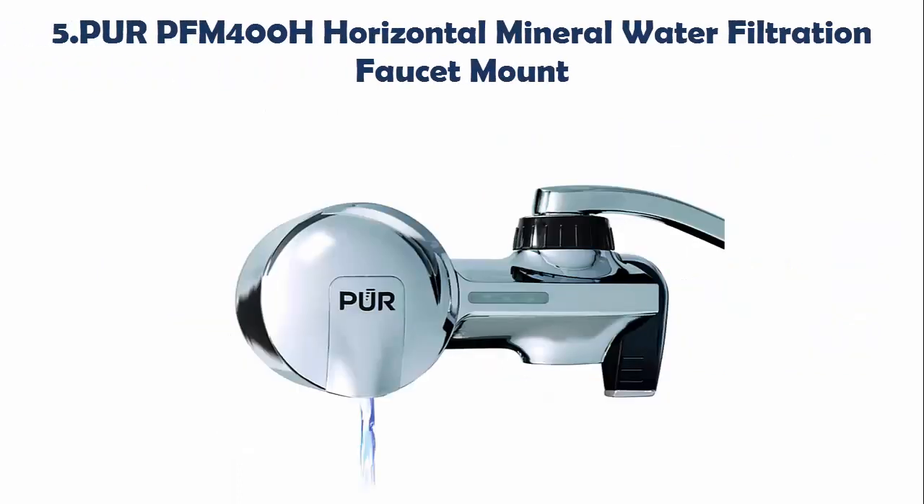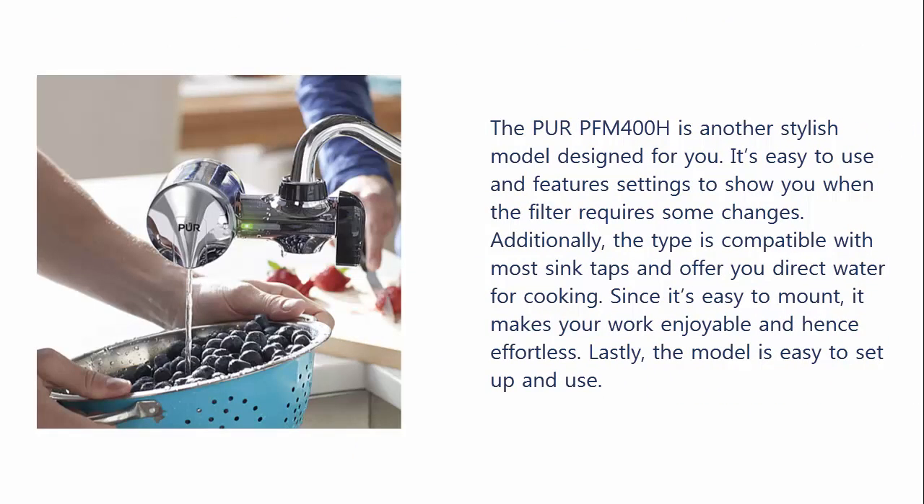Our list at number 5: PUR PFM-400H Horizontal Mineral Water Filtration Faucet Mount. The PUR PFM-400H is another stylish model designed for you. It's easy to use and features settings to show you when the filter requires some changes. Additionally, the type is compatible with most sink taps and offers you direct water for cooking. Since it's easy to mount, it makes your work enjoyable and effortless. The model is easy to set up and use.